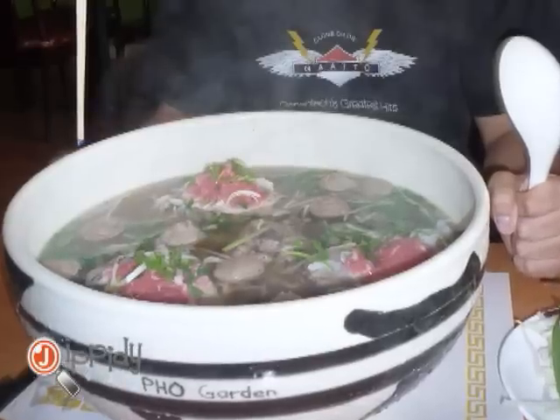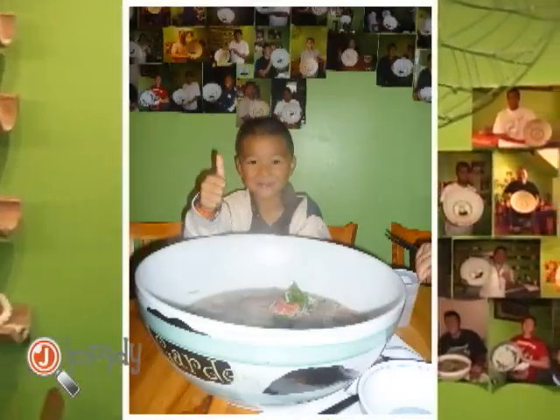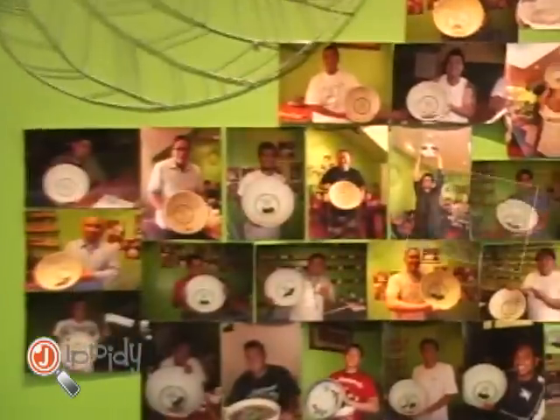The best thing about Foer Garden is the beef broth. They make it from scratch. There are no artificial ingredients. This is the same beef broth that's in the Foer Garden Challenge — you've seen the big bowl.